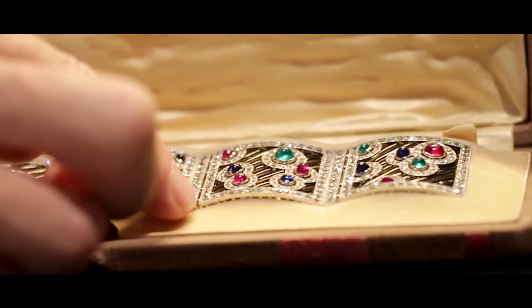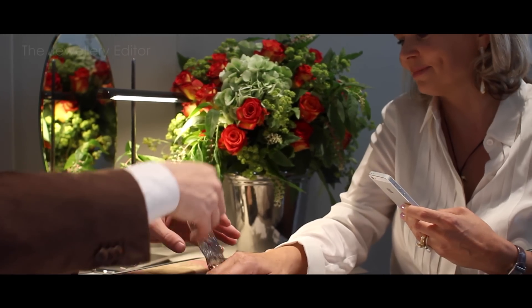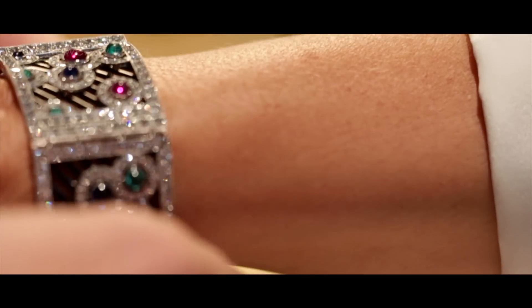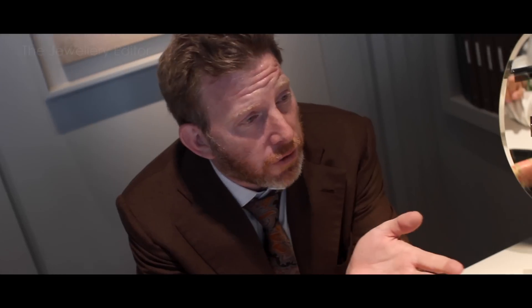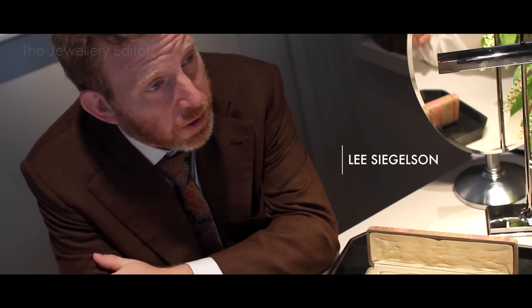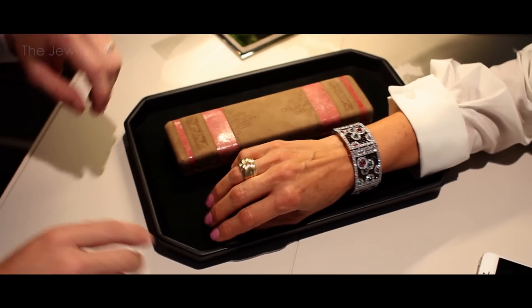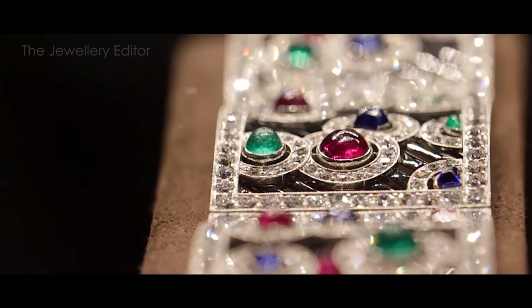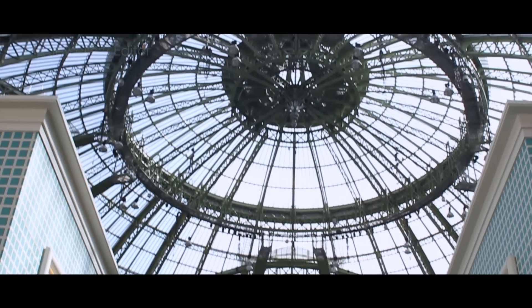One of the highlights of the show for me is this piece, which was shown at the original 1925 exhibition in Paris of Arts Décoratifs — the exhibition that in fact gave Art Deco its name. Lee Siegelson tells us more: 'The 1925 exhibition in Paris was the birth of Art Deco, and this bracelet is the best representation in the fair today of a piece of jewelry showing where the birth of Art Deco started, in this room at the Grand Palais.'